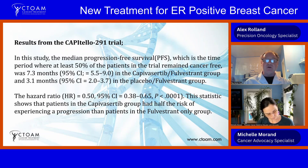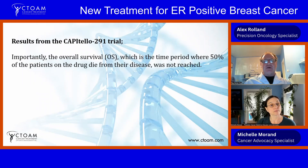In this trial, the median progression-free survival was 7.3 months, with a 95% confidence interval of 5.5 to 9.0 months, compared to only 3.1 months for the placebo plus fulvestrant group — so this drug is definitely adding a benefit. The hazard ratio is basically one if there's no difference between the tested drug and the placebo, above one if the placebo group does better, and below one if the tested drug does better.